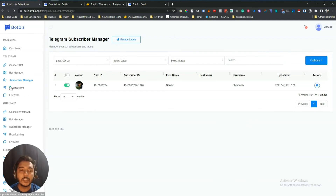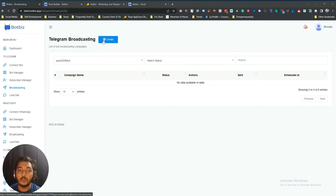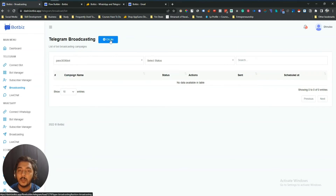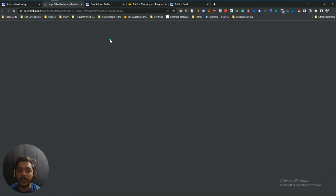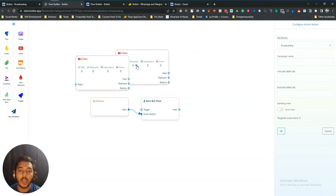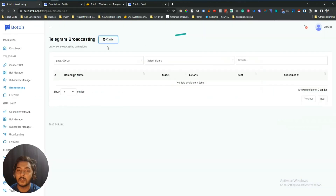After that there is Broadcasting. If you go to this broadcasting section you can create new broadcasts. You have to select the bot for which you want to create the broadcast, then click create and it will redirect you to the same drag-and-drop dashboard. You just drag and drop the elements you want to add, connect the steps, and you will be able to create your broadcast.